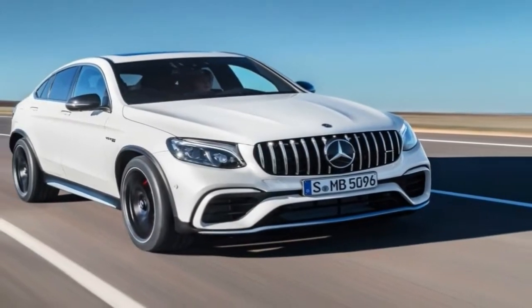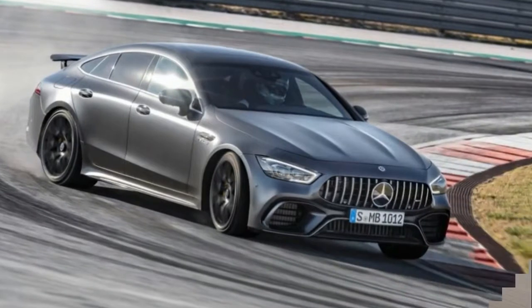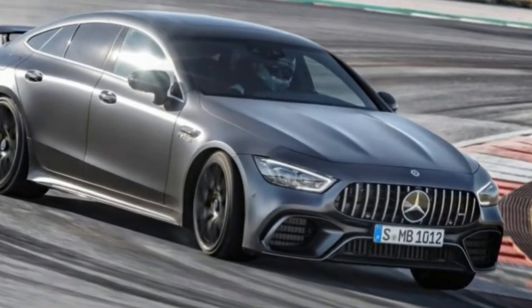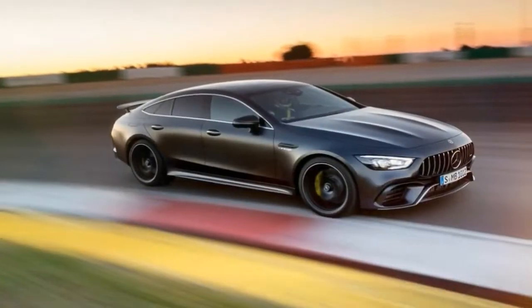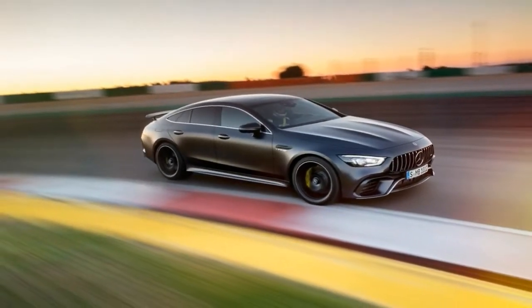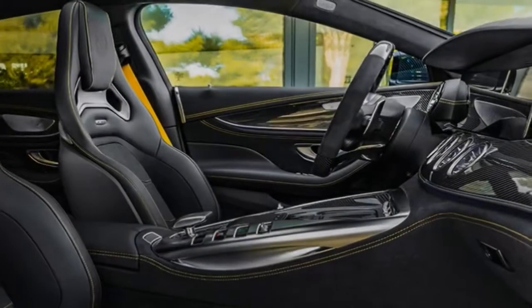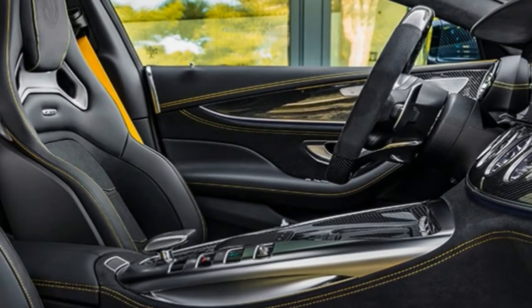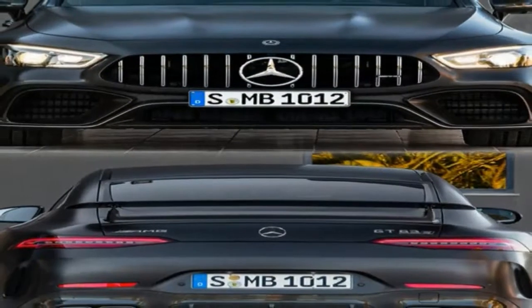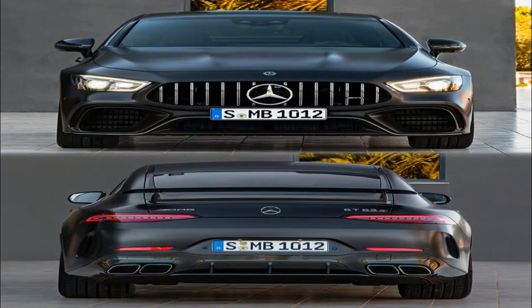The third and final model is the Mercedes-AMG GT 53, and it's something of a surprise. Instead of the 4.0-liter V8, it utilizes a turbocharged 3.0-liter inline-six making only 429 hp in what would be considered the entry-level package. The 53 is also technically a mild hybrid, combining the mill with Mercedes' EQ BOOST system that functions as a starter alternator for the car.